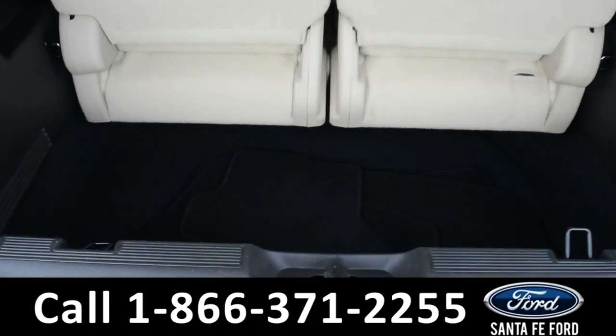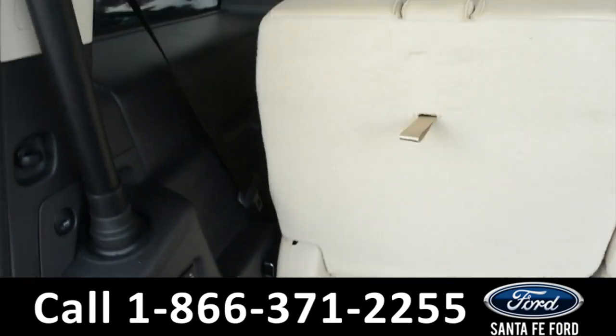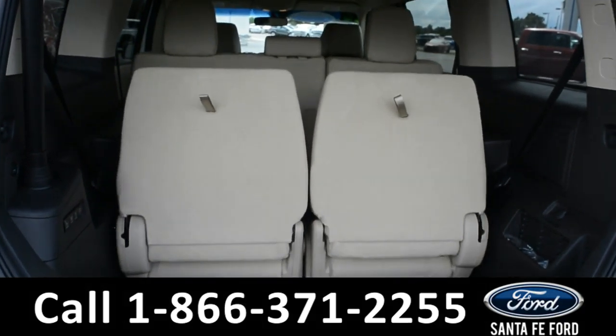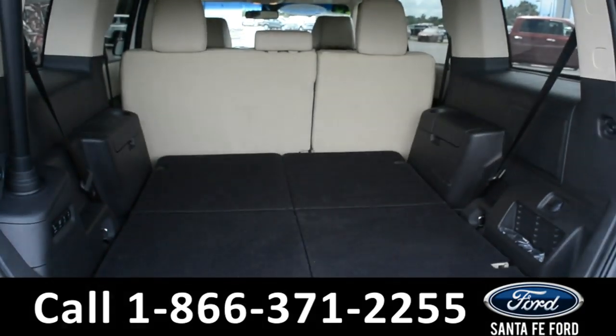Here in the cargo space, there is storage, a 12 volt plug-in, and these seats can fold down giving you additional storage space.